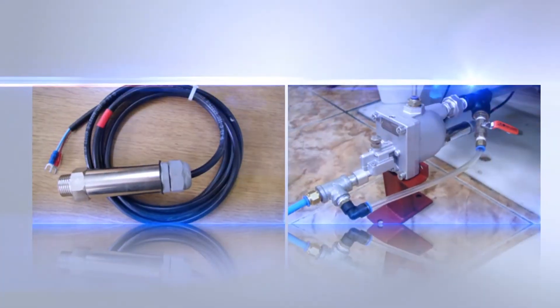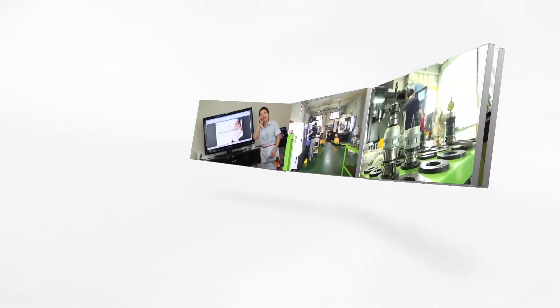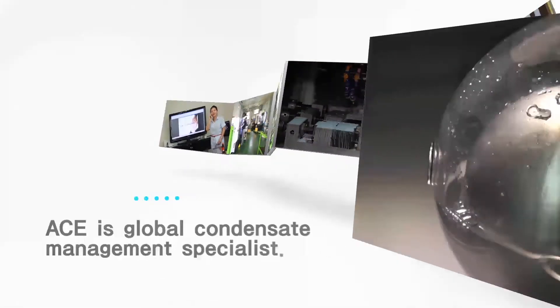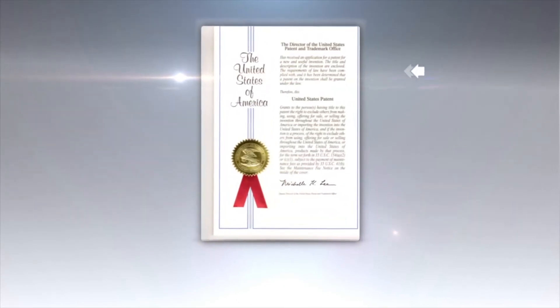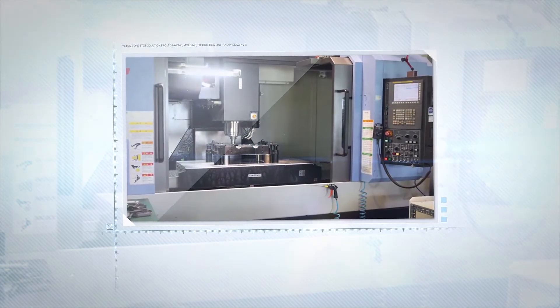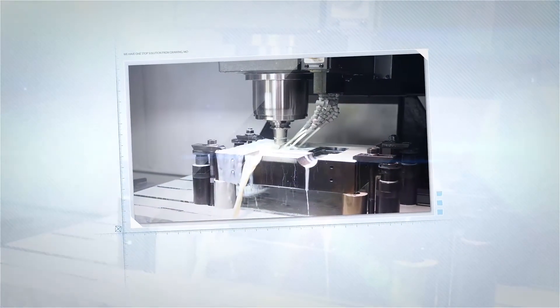We have heaters for freezing in winter as an option. Ace is a global condensate management specialist with many patents and certifications from governments, guaranteeing high-quality products. We offer a one-stop solution from drawing, molding, production line, and packaging as our own systems.